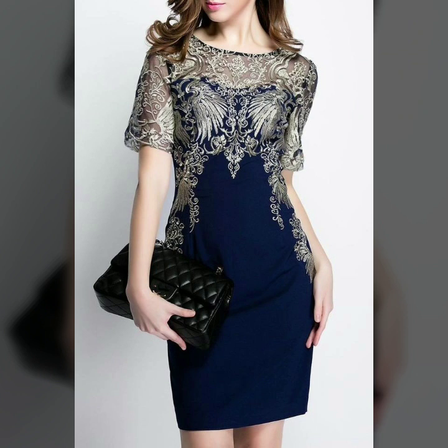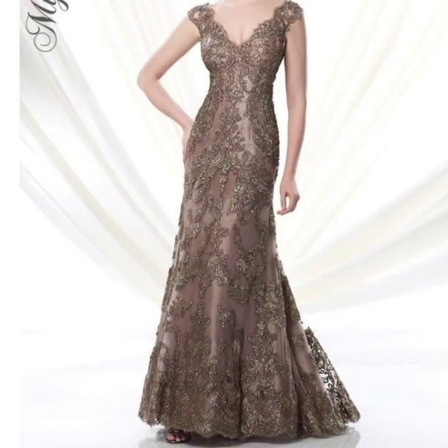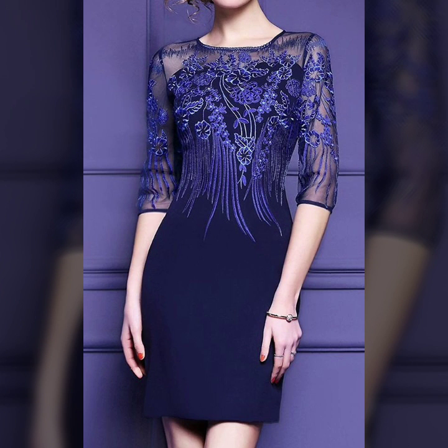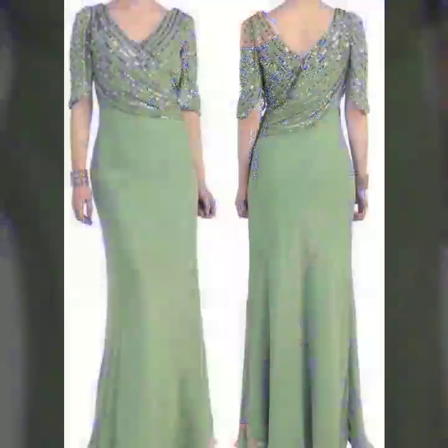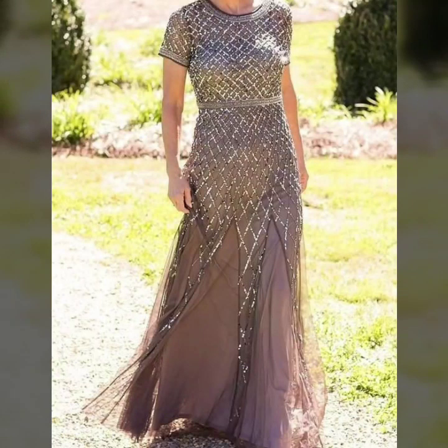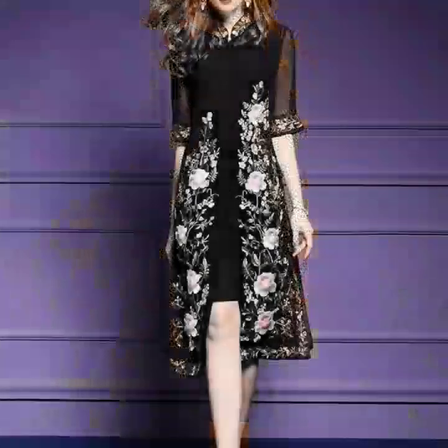Today in this video I have gathered a beautiful and amazing collection of mother of the bride dresses and mother of the groom dresses. It is a very amazing and outstanding collection. These are very beautiful embroidered floor-length and knee-length dresses for mother of the bride.